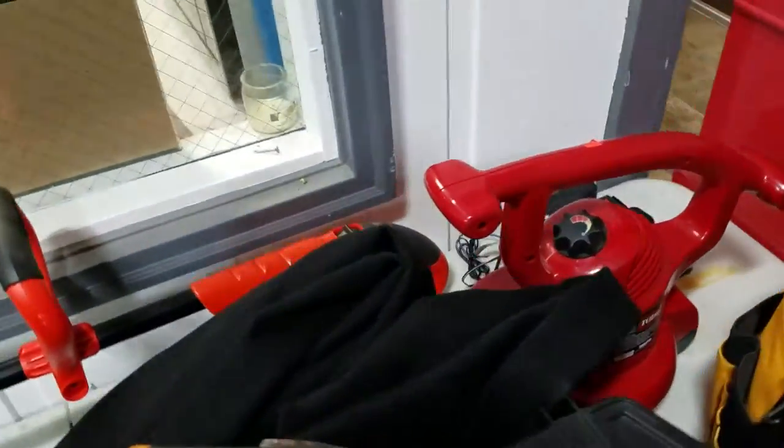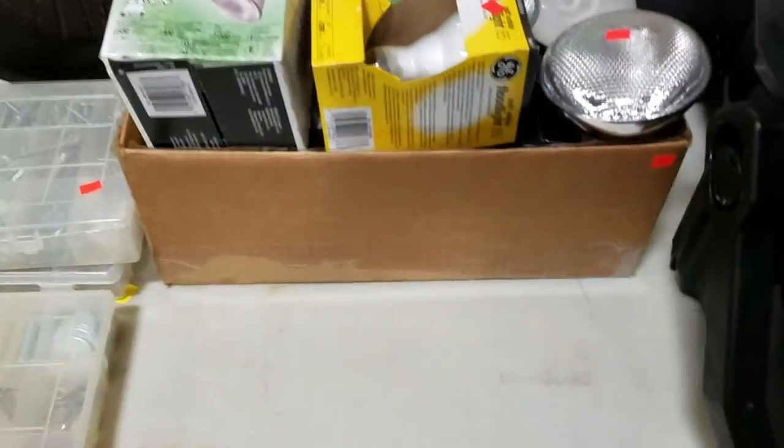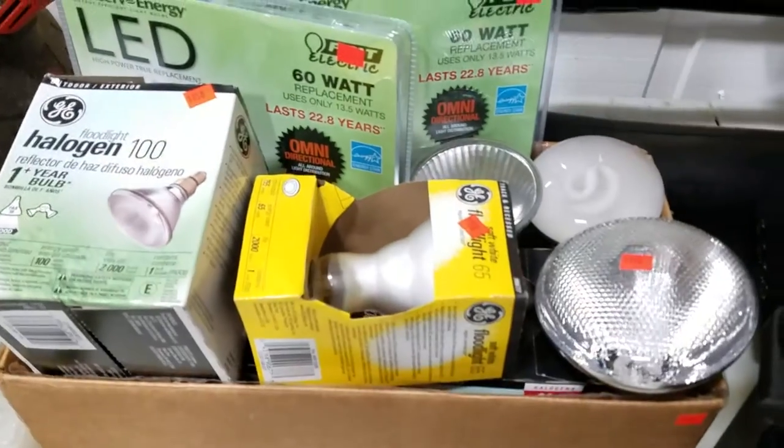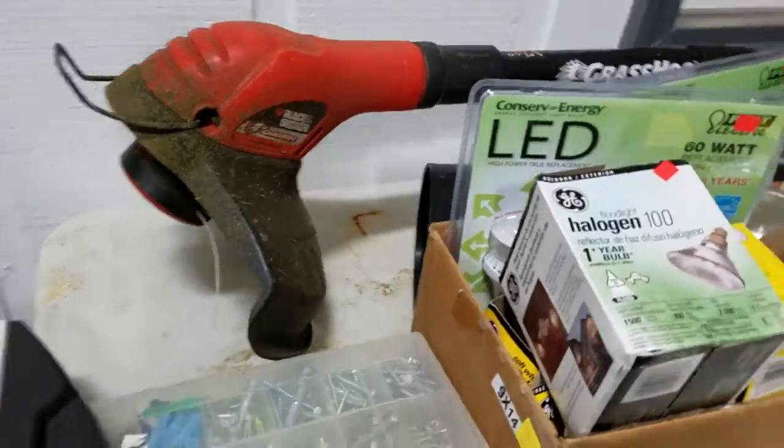We have a Toro weed blower — or grass leaf blower. Some LED light bulbs, some outdoor lighting, looks like some hardware. Got the electric gas hog trimmer.